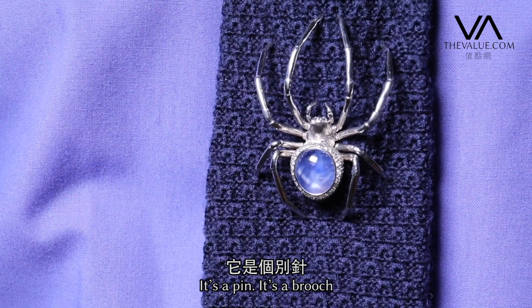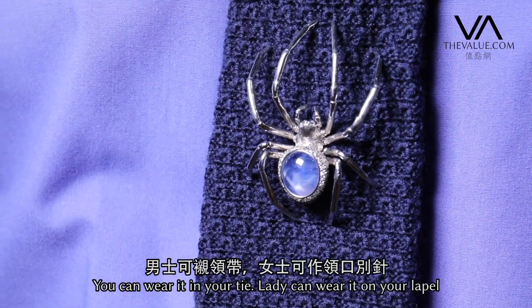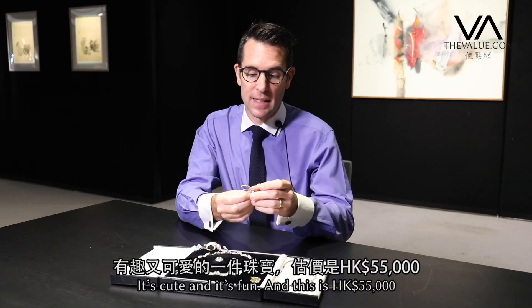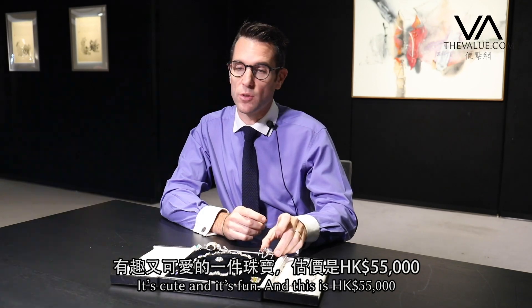It's a pin, it's a brooch — you can wear it in your tie, a lady can wear it, you can wear it on your lapel. It's cute, it's cute and it's fun. And this is 55,000 Hong Kong dollars.